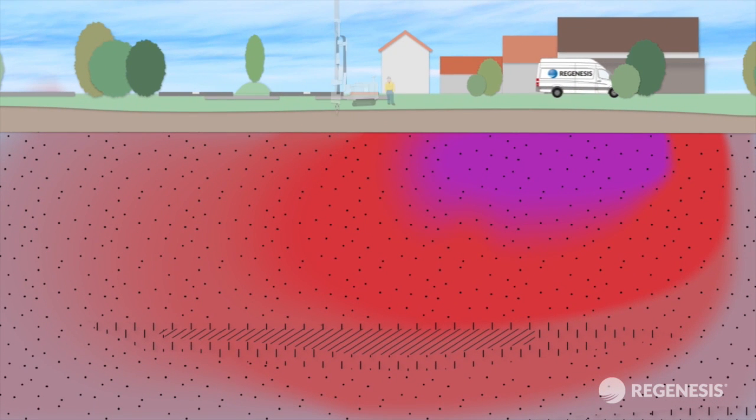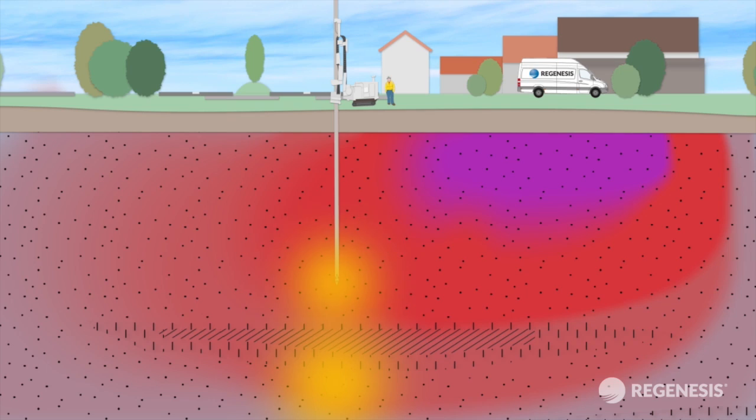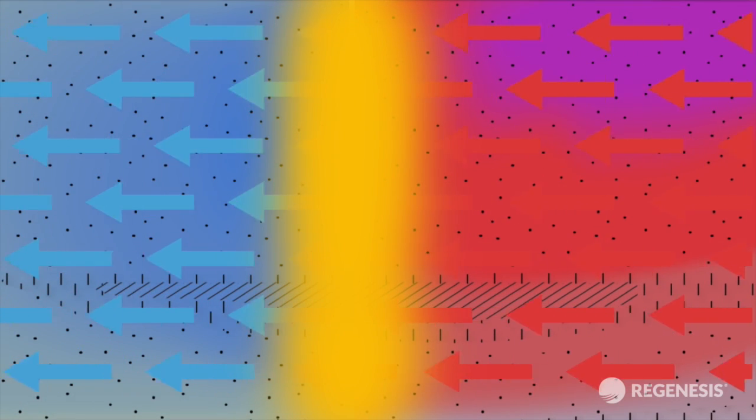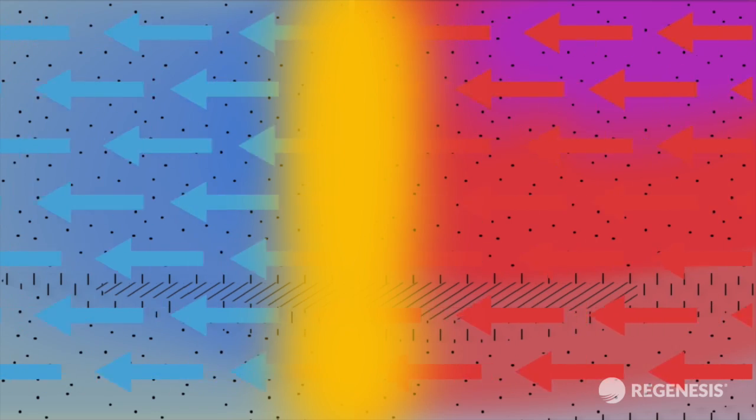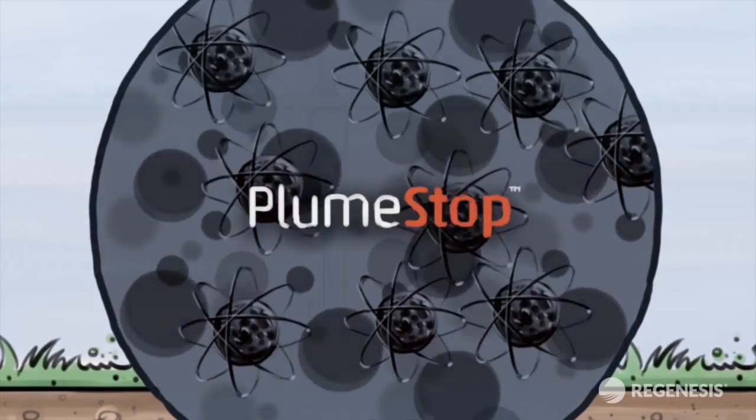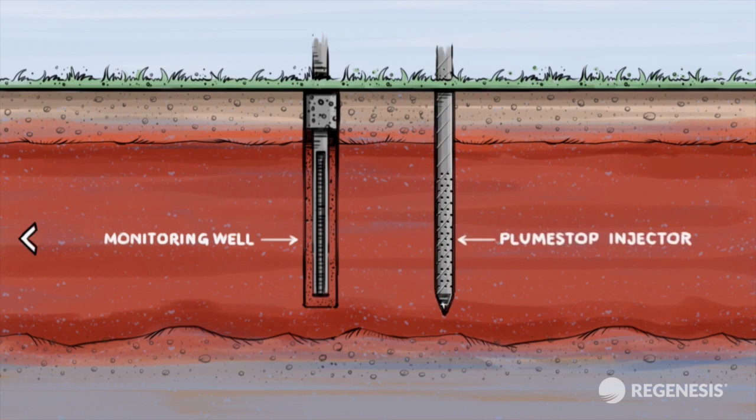A plume stop barrier will be installed down-gradient of the source zone, which will allow groundwater to flow freely through it, whilst rapidly adsorbing and biodegrading any contamination that migrates into the treatment area. Plume Stop is an innovative remediation technology which can achieve very low groundwater targets in a short period and then maintains this treatment for years after a single injection.